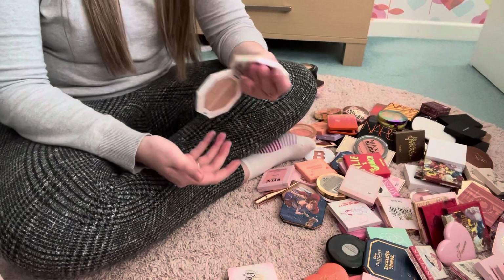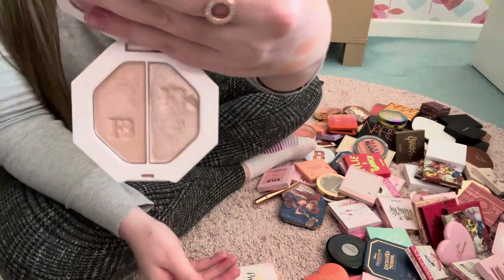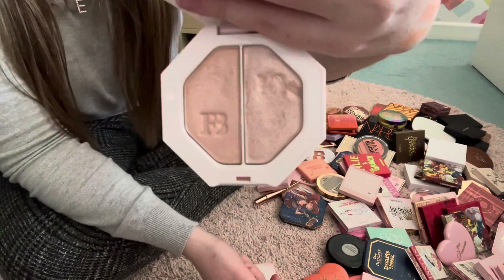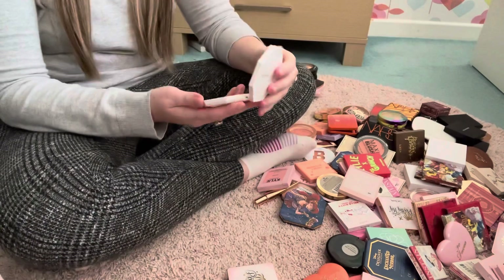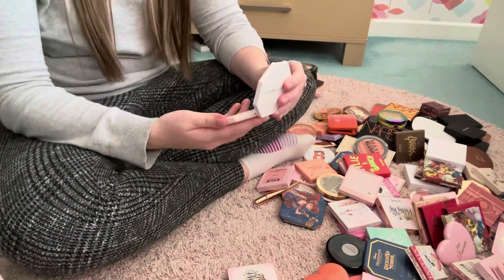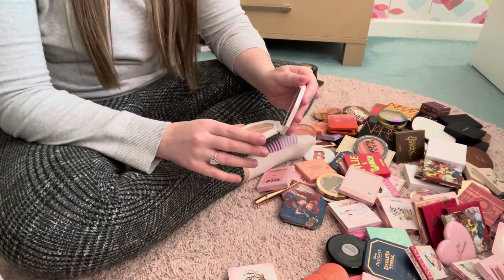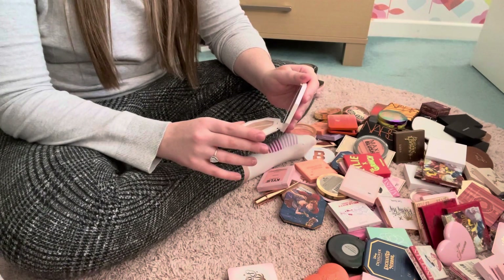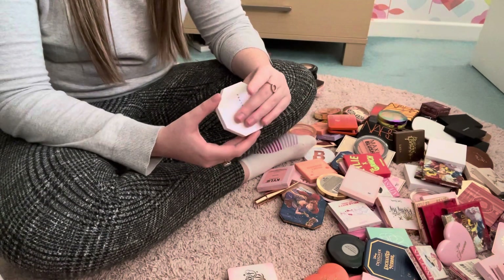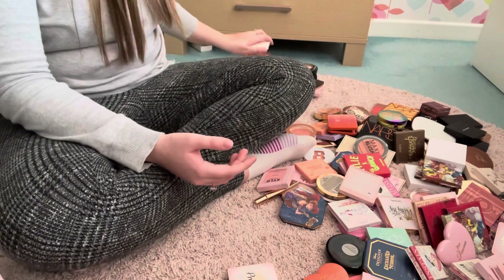Next is the Fenty Killawatt Highlighter in Lightning Dust and Fire Crystal. This is the only Fenty cheek product I have, I believe — although I do have a Fenty bronzer. I love Fenty as a brand, I just don't buy a lot of their products. This one is a really gorgeous subtle highlight on the skin and I really like it, so I'm going to keep that one.